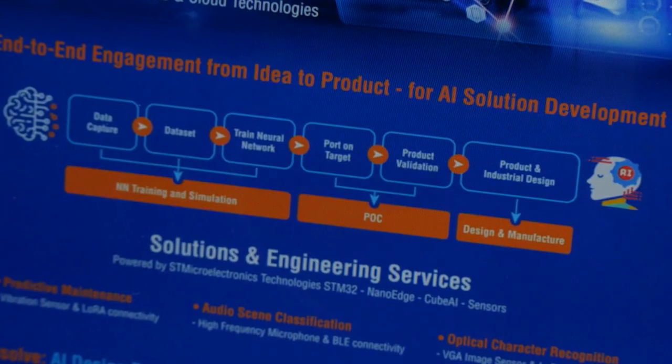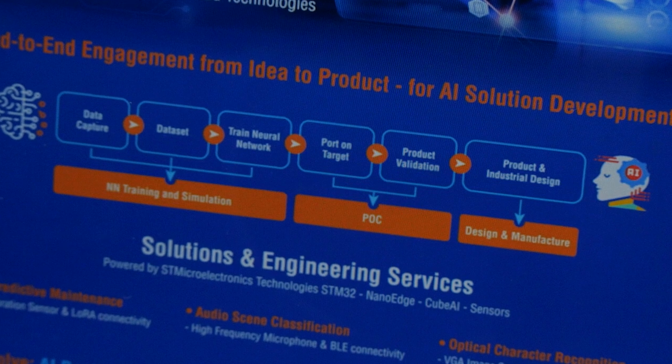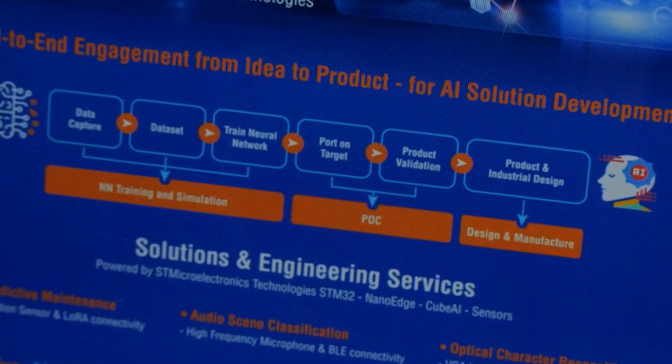For us, it is not only about designing the best solutions, but also being compliant with your market constraints in terms of use case, cost, planning, and product lifetime. We also have a proven process in going fast with proof of concept before going to strong development, industrialization, manufacturing, and product lifetime management.